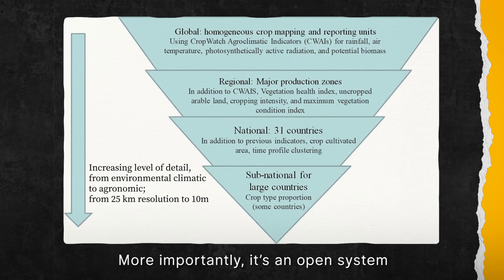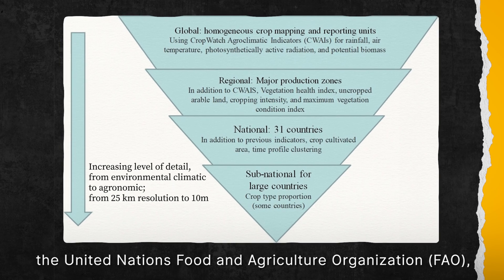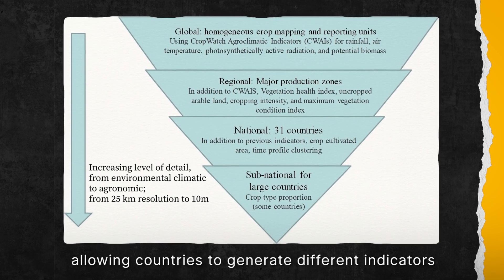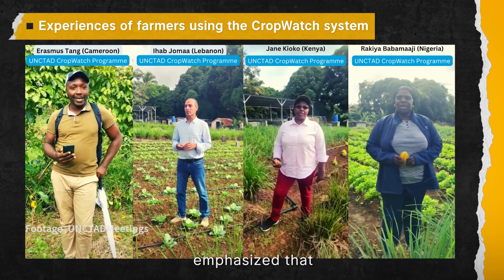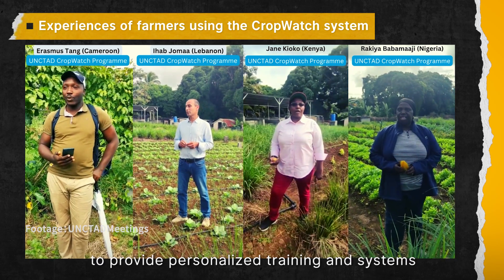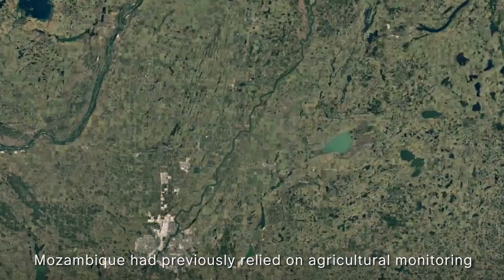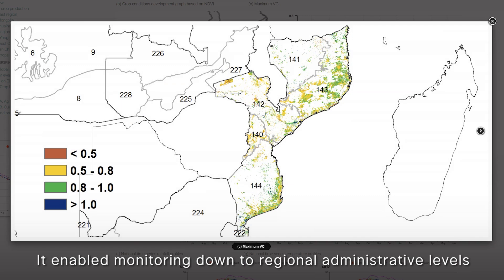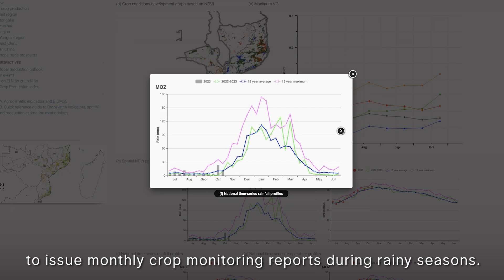More importantly, it is an open system that allows users to access transparent information. According to the United Nations Food and Agriculture Organization, the biggest advantage of the system is that it can be customized, allowing countries to generate different indicators based on their specific needs. The head of CropWatch, Wu Bingfang from the Chinese Academy of Science, emphasized that food security requires transparency of information. His team works with UN partners to provide personalized training and systems tailored to countries spanning Asia, Africa, and beyond. Mozambique had previously relied on agriculture monitoring mainly from other nations but found CropWatch's customized system to be far more precise. It enabled monitoring down to regional and administrative level within the country, allowing Mozambique to issue monthly crop monitoring reports during rainy seasons.